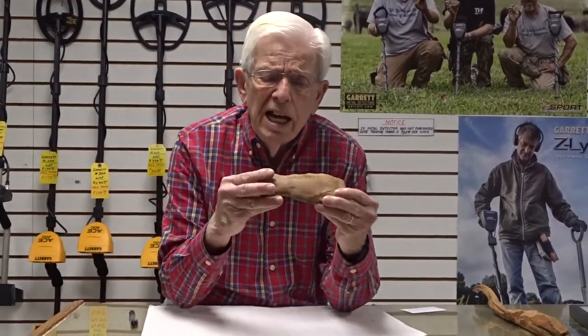Hello, I'm Jerry Barbee with Barbee Metal Detector Sales in Burlington, North Carolina. I've made a find that's the only one I've ever found — it's an Indian axe head.